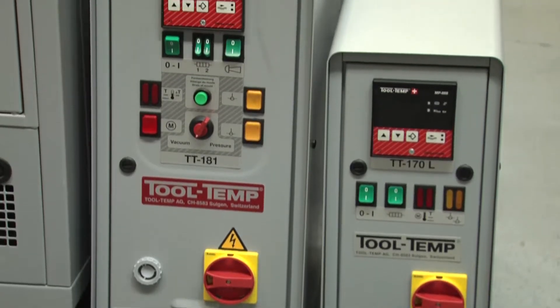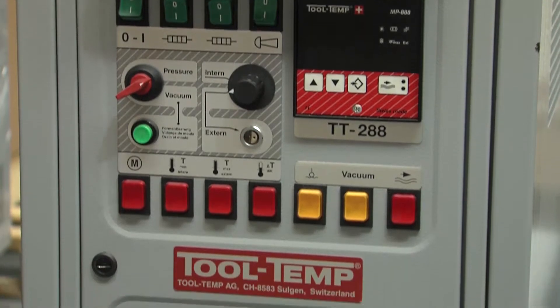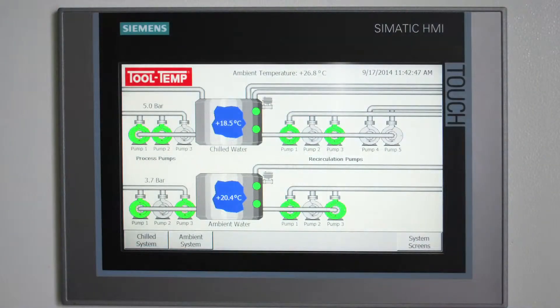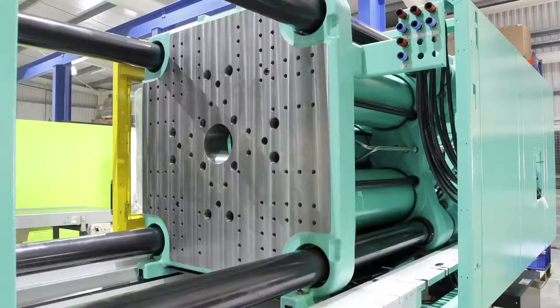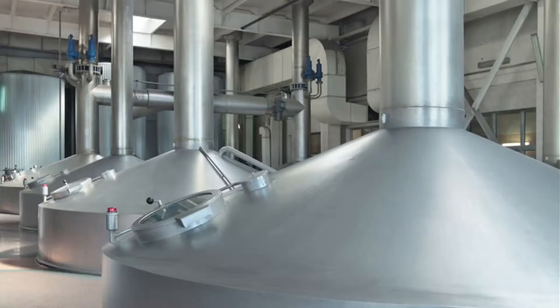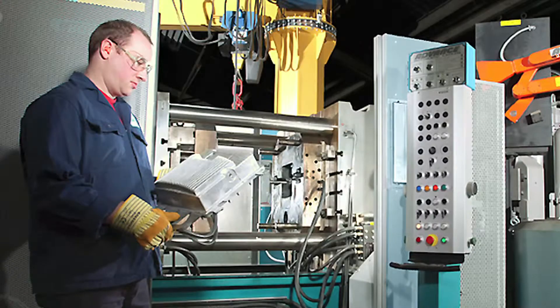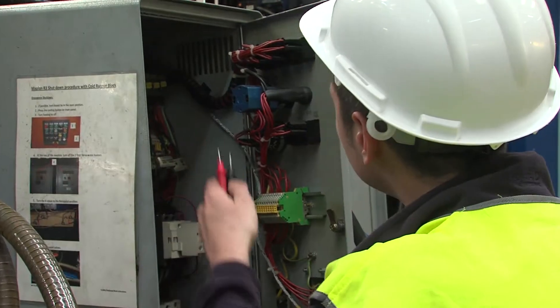You probably already know us for our world-beating range of portable temperature control units and chillers, but did you know that we also offer huge experience in designing centralised temperature control systems for all kinds of applications — from plastics and rubber moulding to carbon fibre manufacturing, food and beverage processing, pharmaceuticals, die casting and others — for customers including some of the UK's leading manufacturing businesses.